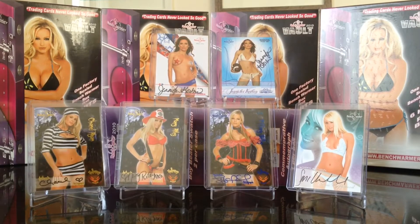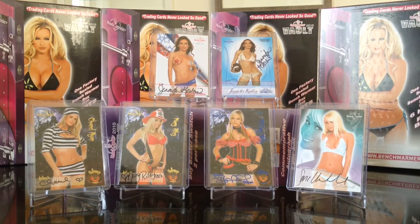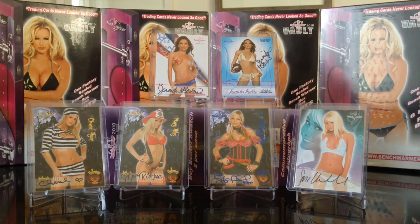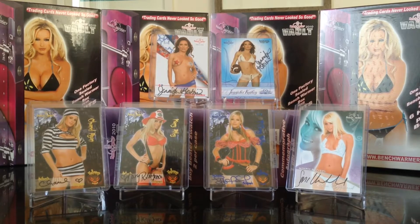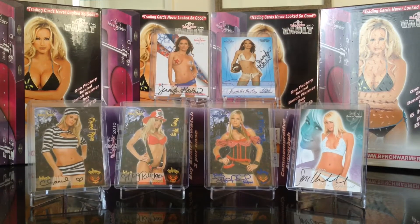Hey, what's up my friends, Tony here. Going to do the second half of this case break of 2010 Benchwarmer Vault. Right here are some of my favorite cards that we've gotten so far. We've got a lot of great hits, no case hits yet, and we're probably not gonna get any, but hey, I like this product.